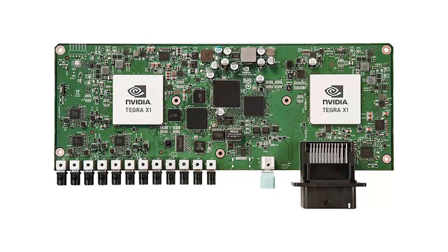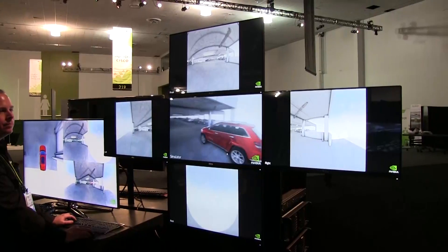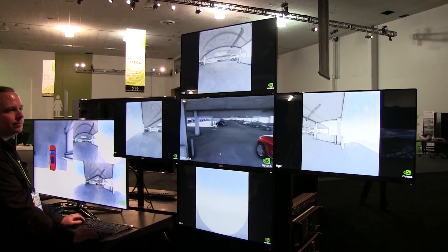Hey everybody, welcome to PC Perspective. We are at NVIDIA's GTC GPU Technology Conference and we're here looking at one of the demos that's actually pretty neat. This is the Drive PX system — it was shown for the first time at CES as part of the Tegra X1 release.